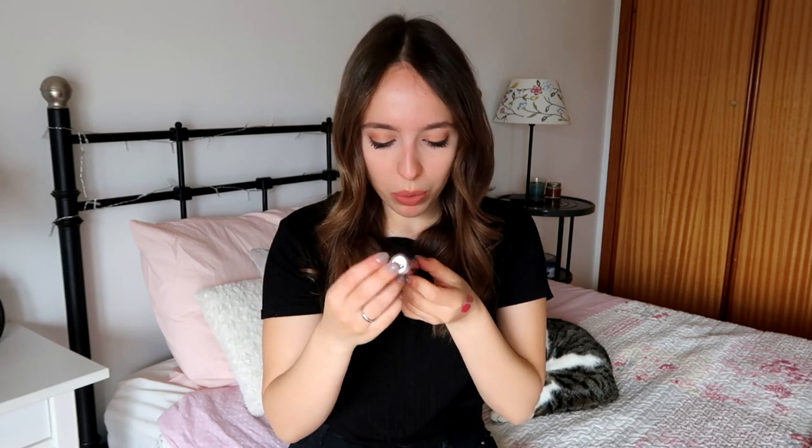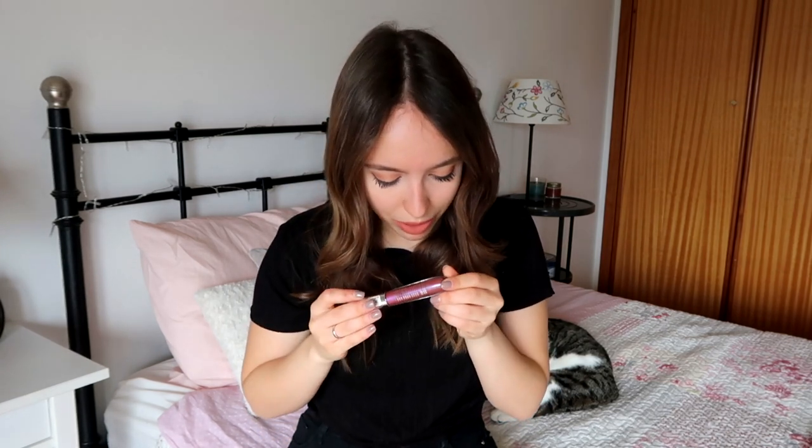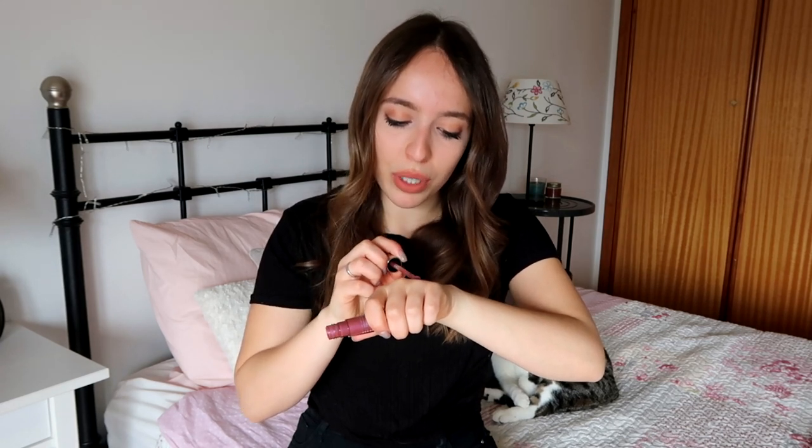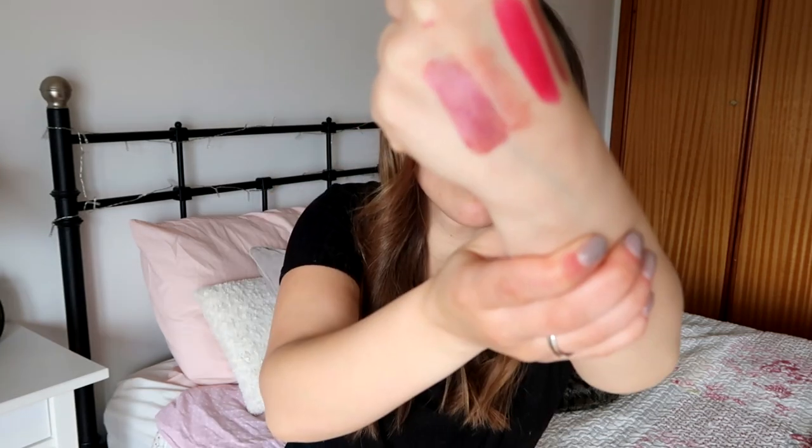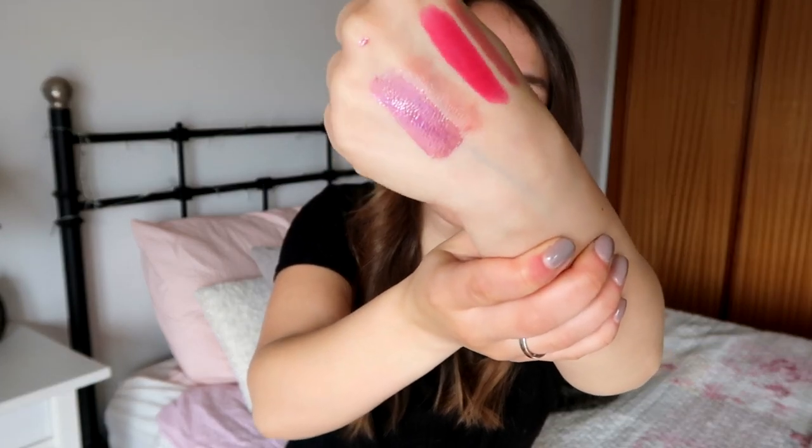Next I have something very new to my collection: the Essence Shine Shine Shine Wet Look Lip Gloss in the Prisma Glow shade, number 11. It's perfect for a night out. I bought this last week and I've been using it non-stop since then. It's like a pinky-purple shimmery gloss with different shades of shimmer — just so beautiful. It's also really opaque and pigmented, so I don't feel like I need anything underneath.